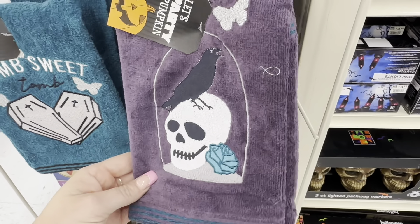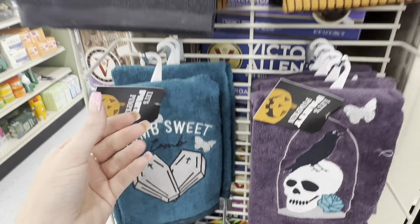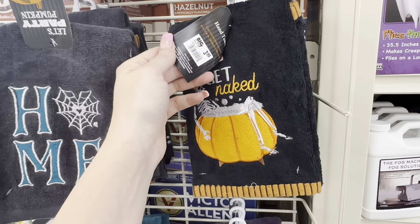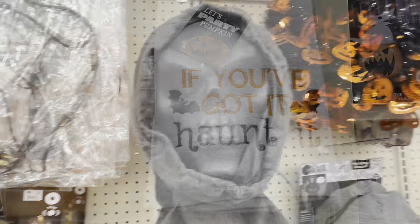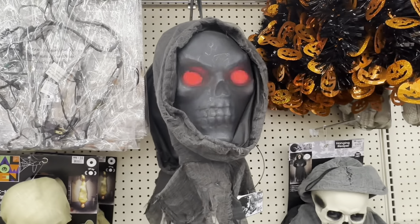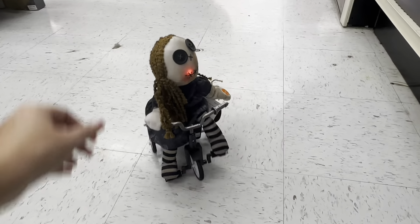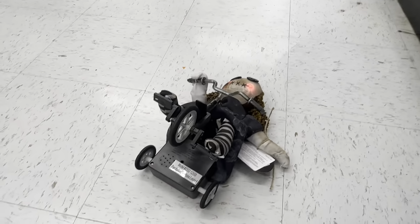Here are some more adorable washcloths — 'tomb sweet tomb,' a skeleton head with a crow, and a skeleton taking a bath that says 'got it if you haunt it.' They also had a Grim Reaper figure and a creepy little doll riding a tricycle. That's everything for this video — I hope you enjoyed this trip to Big Lots, and I'll see you in the next one!